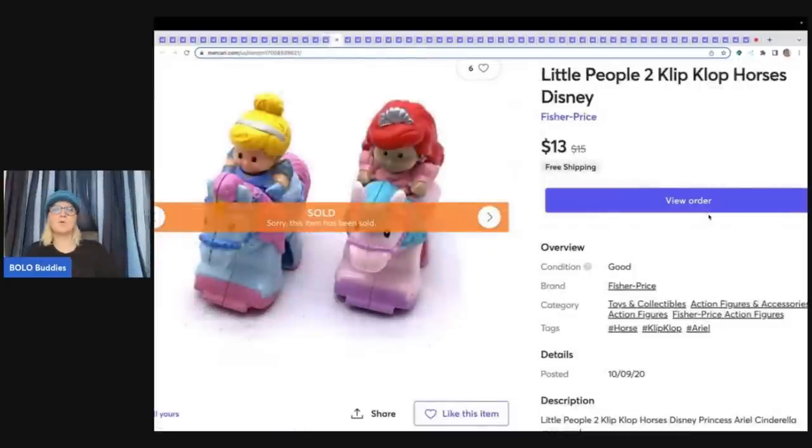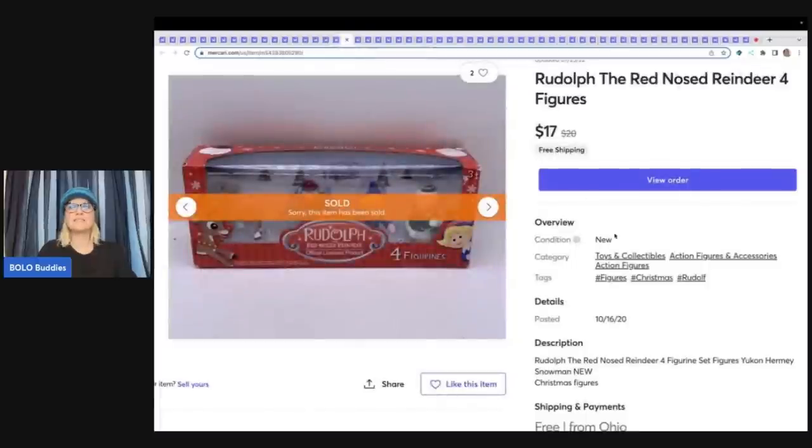These are Clip Clop Horses from the Goodwill bins — definitely something to be on the lookout for. They're easy to find at garage sales and thrift stores and sell relatively quickly. The more you bundle, the higher price you can get. Sold these for $13 with free shipping. These are Rudolph the Red-Nosed Reindeer figures from a garage sale — probably $5 paid, sold $17 free shipping.